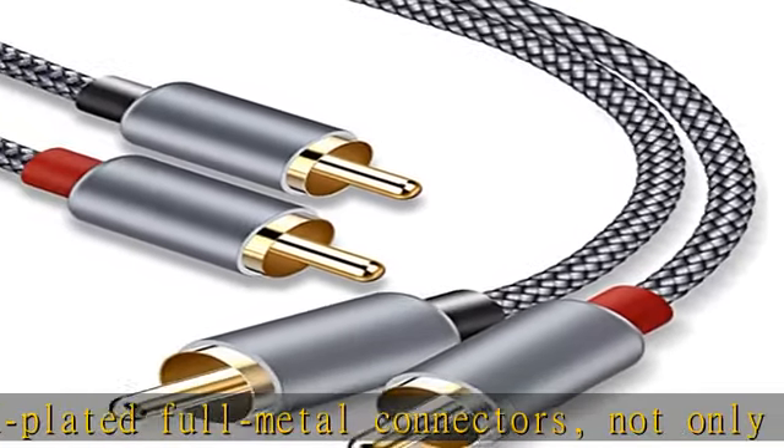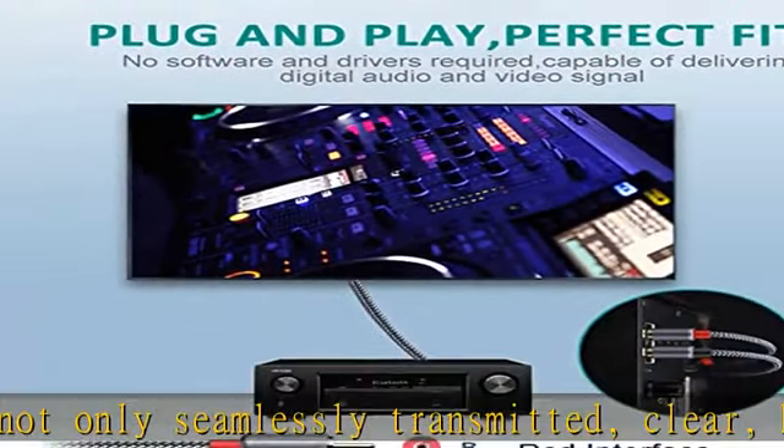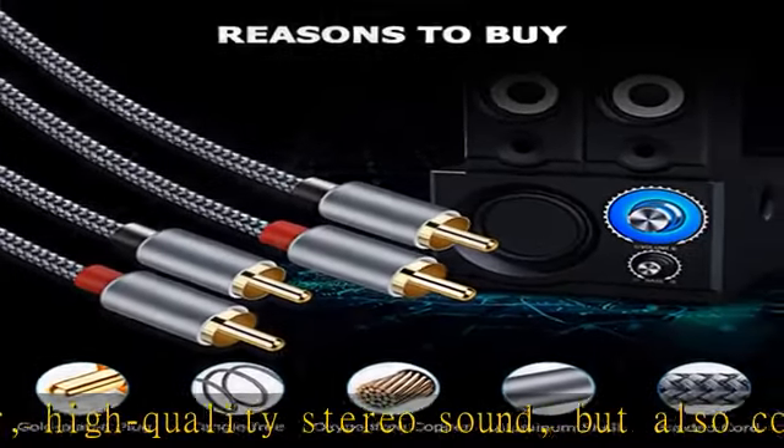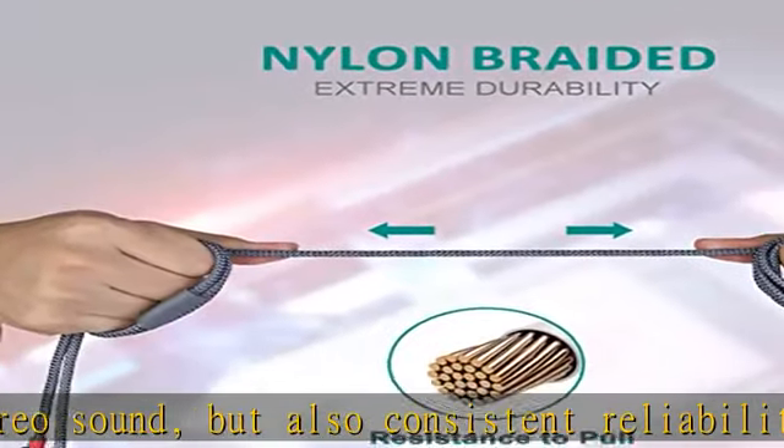Long-lasting performance design: With a tested 15,000-plus bend lifespan, the double-braided nylon audio cable adds durability, flexibility, and tangle-free use — ideal for home entertainment and high-fidelity hi-fi systems.